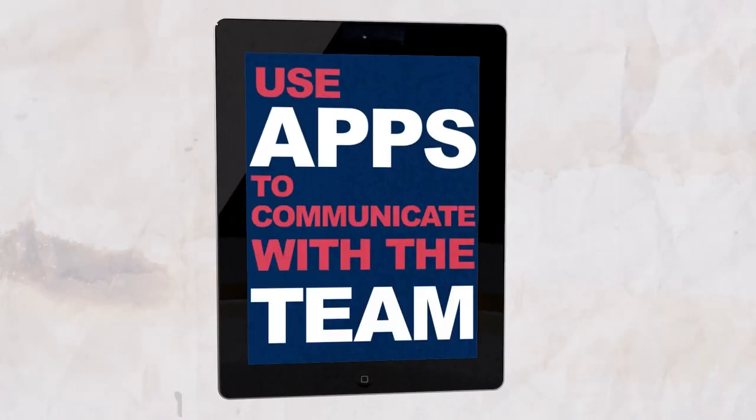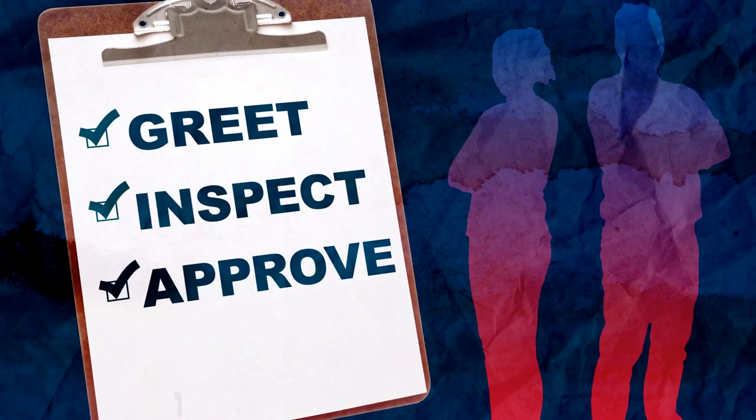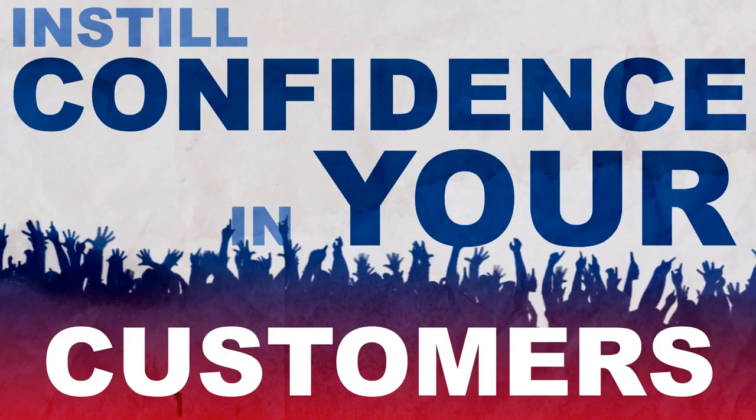Stumped with a problem at the work site? Use apps to communicate with the team to get the answers you need. Want to improve your soft skills with customers? Our training program shows you how to handle every aspect of each service call to guide the experience and instill confidence in your customers.